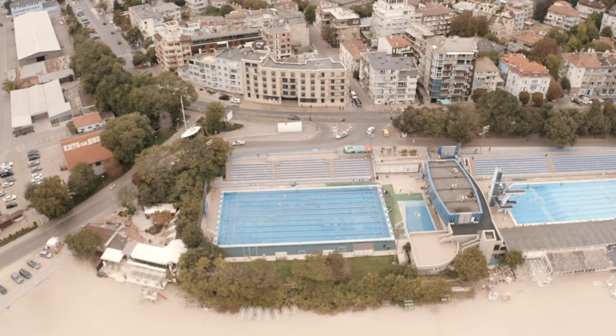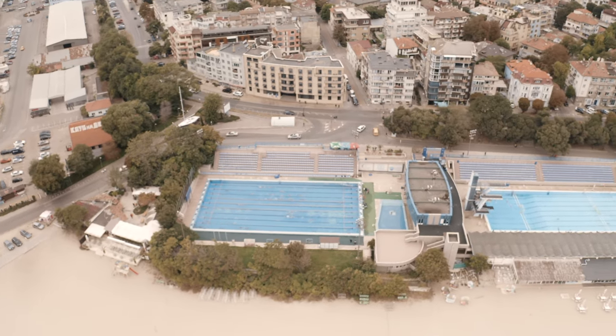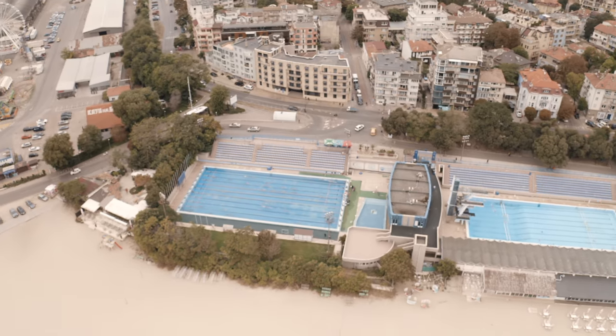I'm at the southernmost entrance of the Sea Garden here in Varna. This is where the local swimming pool is. This swimming pool opened in 2007. It's got three different pools plus a little spa center. It's a great place to come and learn how to swim — there are competitions and events here too.